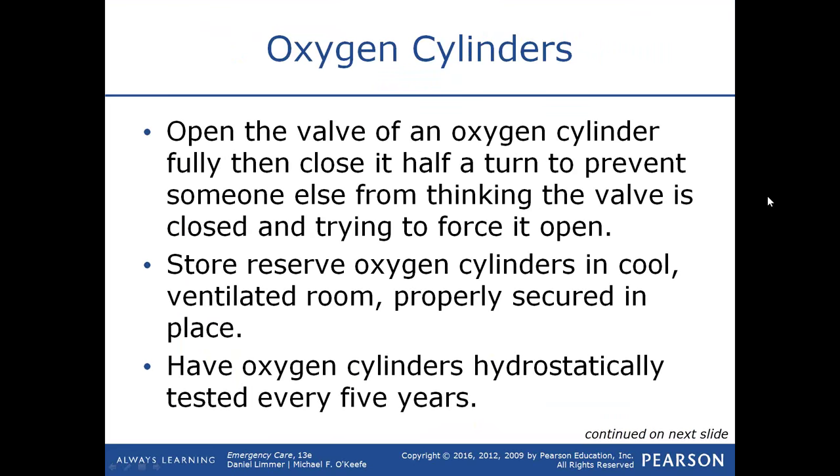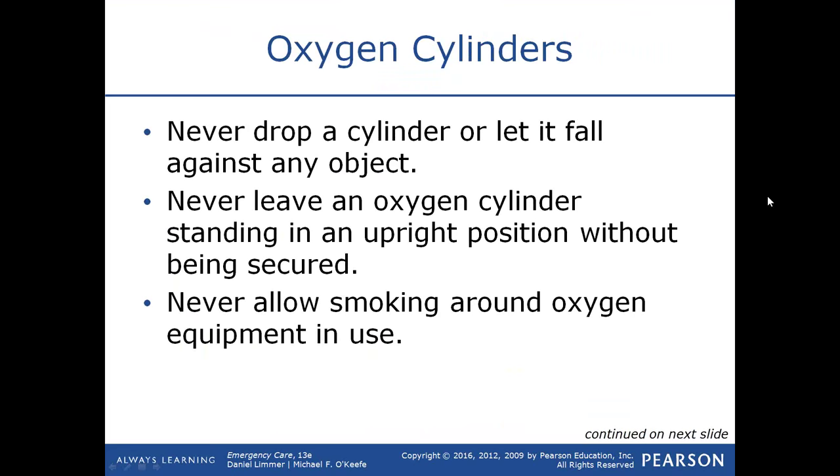When handling an oxygen tank, never leave it standing up by itself; if you have to leave it, lay it down. Every five years, an oxygen tank must be hydrostatically tested to make sure it can withstand the internal pressure. If it cannot, the tank could rupture — flying through the air like a missile or bottle rocket — which could kill somebody. Don't drop an oxygen cylinder, and never leave it standing upright without being secured.